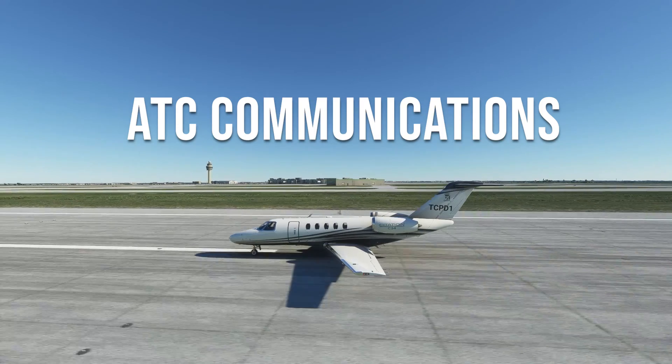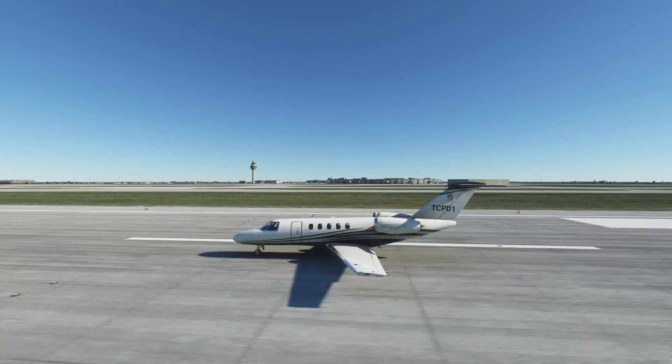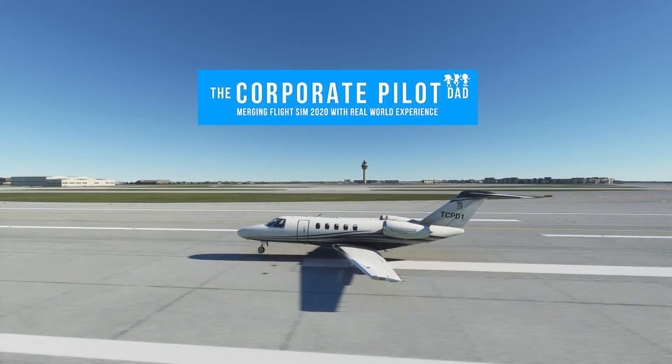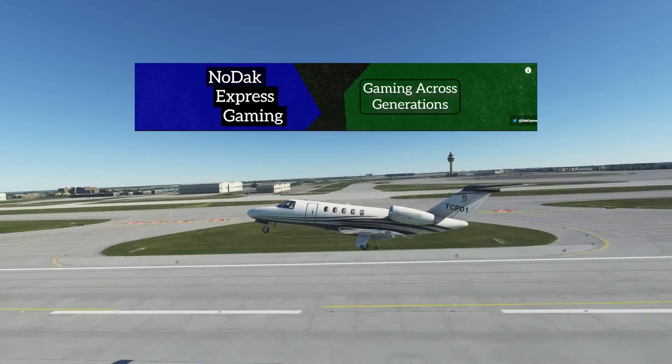In this video we're going to show you ATC communications from copying a clearance and taxiing, to en route, to landing and clearing the runway. We have help today — myself, a corporate pilot in real life, and this guy, also a pilot and former air traffic controller.